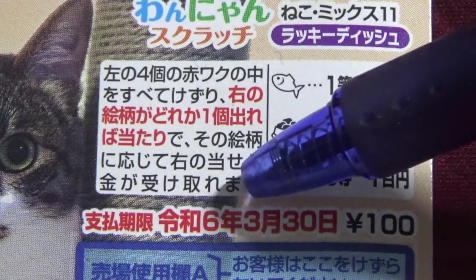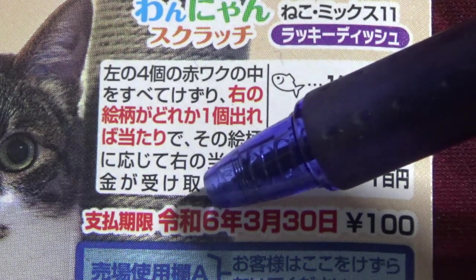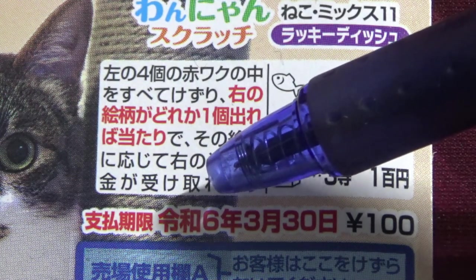That simple. You have until March 30th, Reiwa 6 — that is 2024 — to claim your prize.